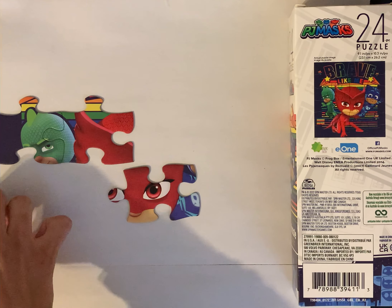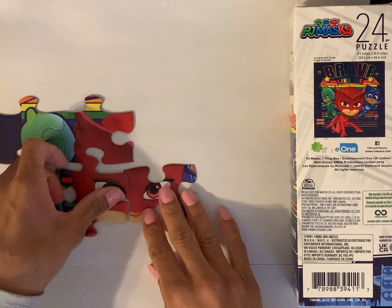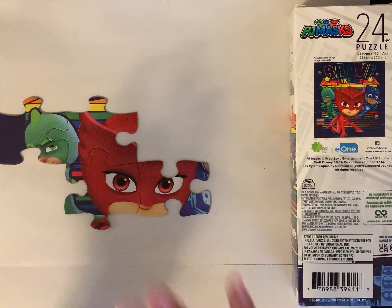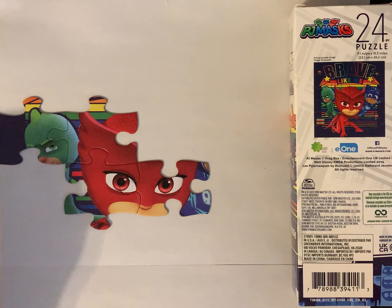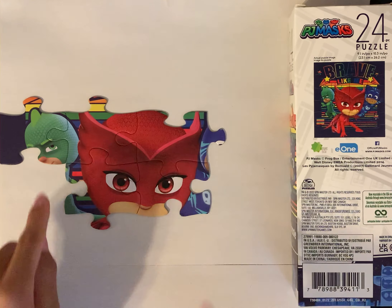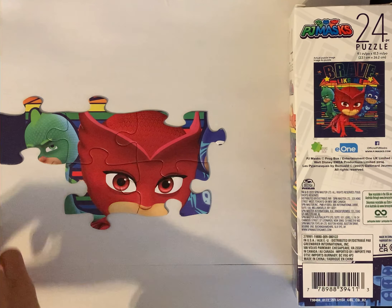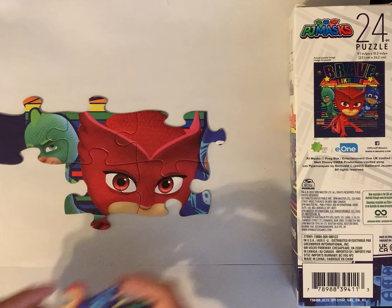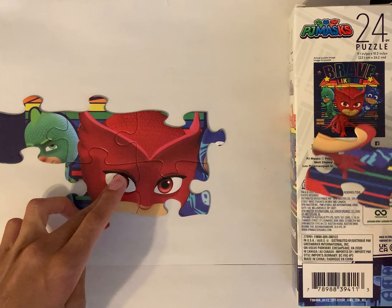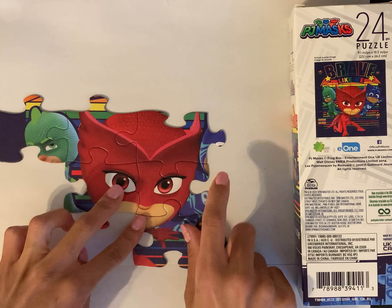It looks like her other eye, so maybe right over here. I think my favorite PJ Masks character is Catboy — who is your favorite? Seems like we're getting done with Owlette right now. Does this go here? Where does it go? It seems like it's part of her mouth, so I'll put it there.